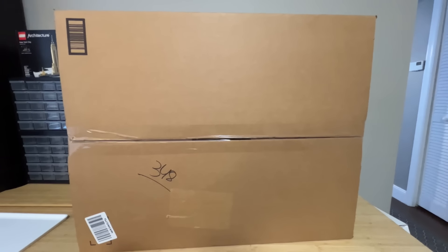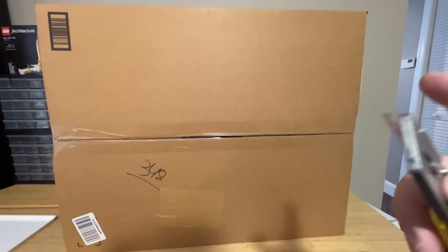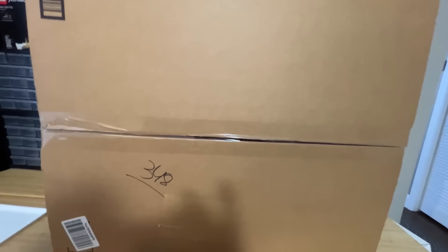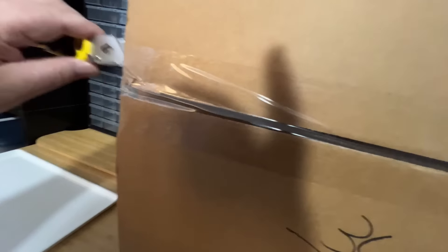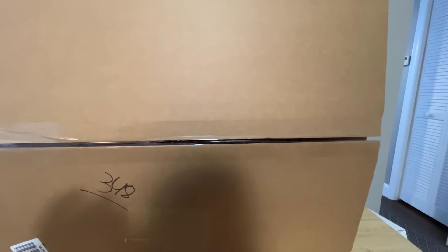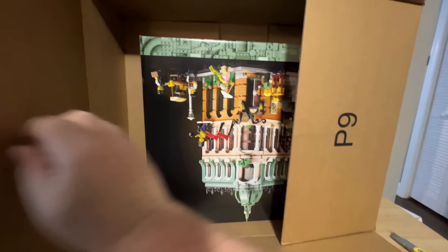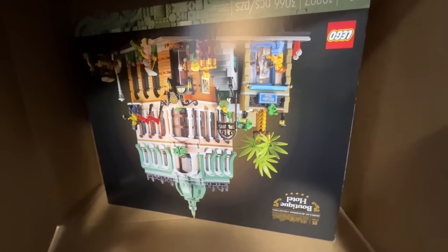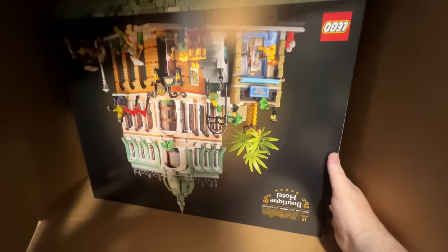I picked up two Lego sets on Prime Day and these sets were heavily discounted. One of them's in this box and one of them's behind this box. Let's see what's in the box first. The big reveal — it's upside down, that would have been better if it weren't upside down. But yes, it's the Boutique Hotel, normally retailing for $229. We picked it up for $160. One of the modulars — modulars always popular.